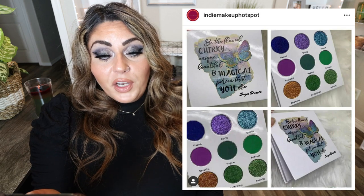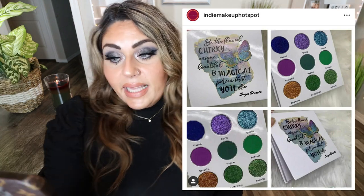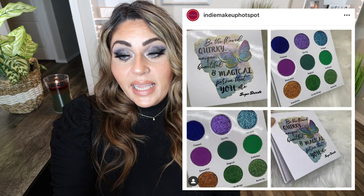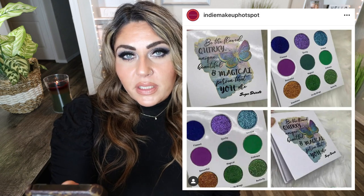Sugar Drizzle Polish has the Be Flawed, Quirky, Unique, Beautiful, Magical Person That You Are — holy long name — Eyeshadow Palette. Available as of January 22nd on the Sugar Drizzle Polish website. The greens are beautiful, the purples are beautiful. It's actually a really pretty palette and I'm definitely interested.